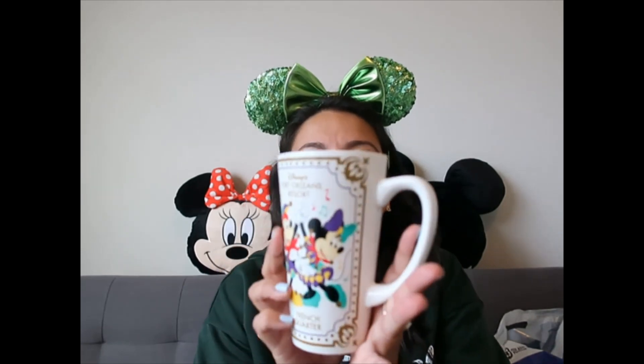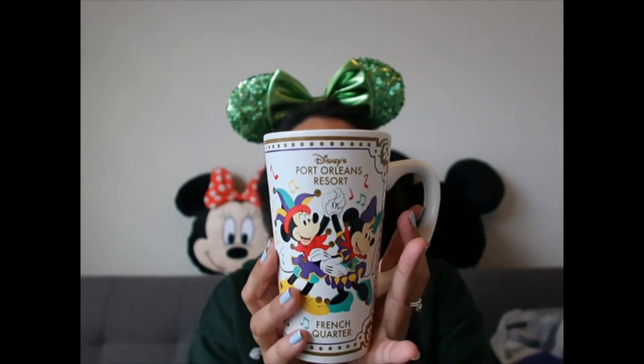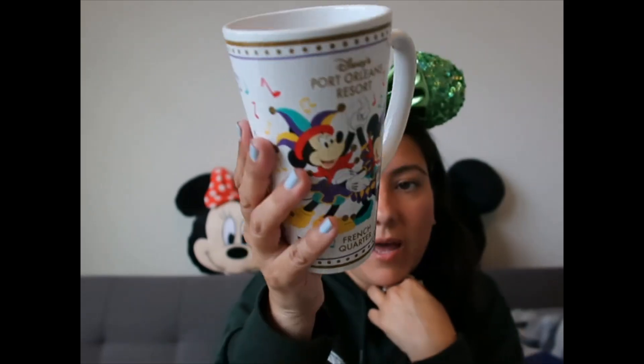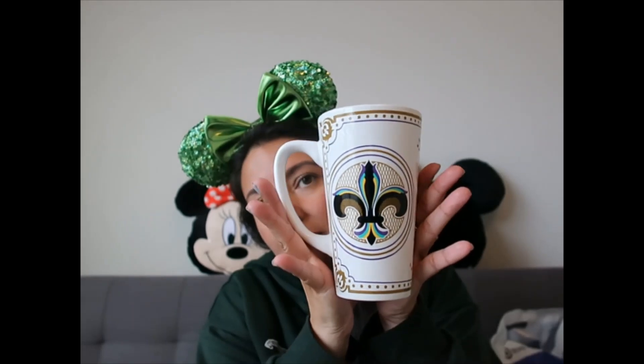I went to Port Orleans French Quarter and they had this mug. A cast member told me this design is being phased out, so they won't have it anymore. It has Mickey and Minnie dancing and having fun, so obviously I needed it. It was $13.99.